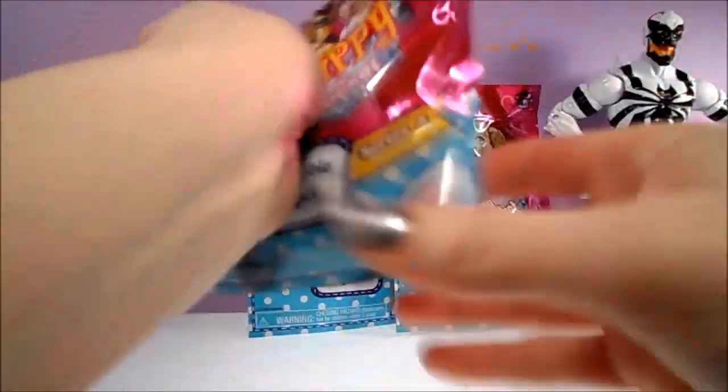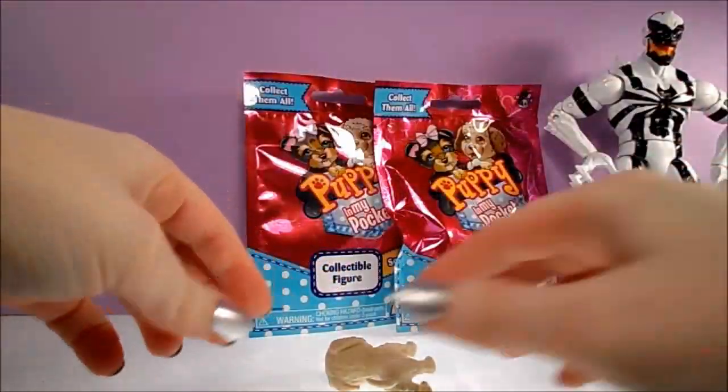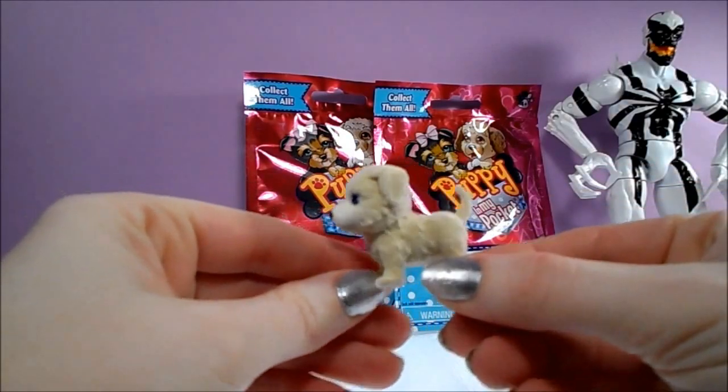Let's see which puppy is hiding in this first bag. Oh, it looks like we got Shasta, a Border Collie.